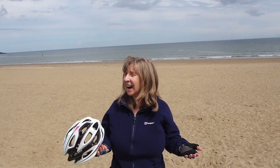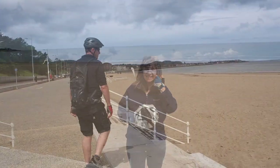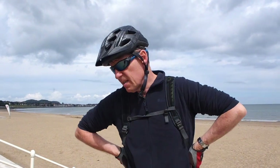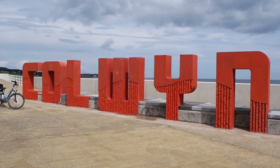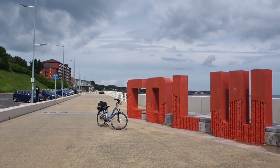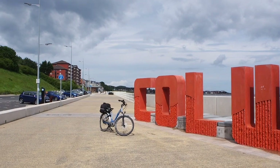Warm and hardly any wind. The cycle path down here is pretty good - tarmacked all the way, no glass or anything. And we've arrived in Colwyn Bay, as you can see. That's some sign. Fantastic promenade, sparkling clean place.